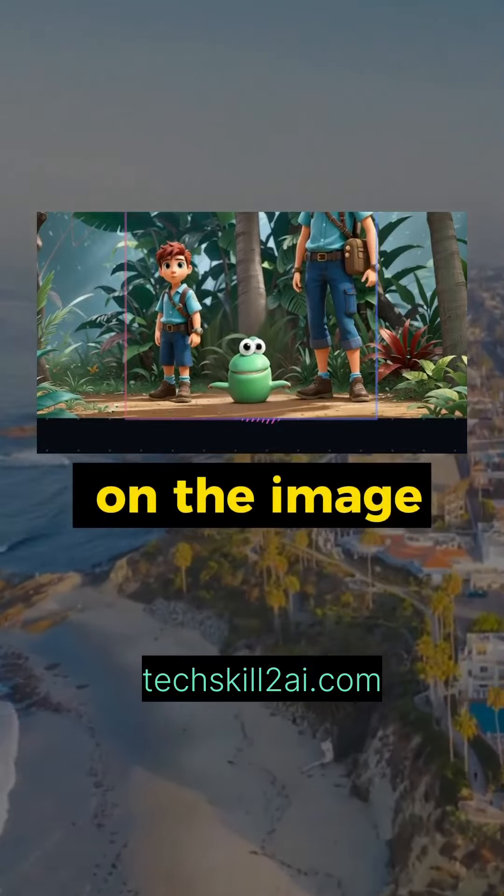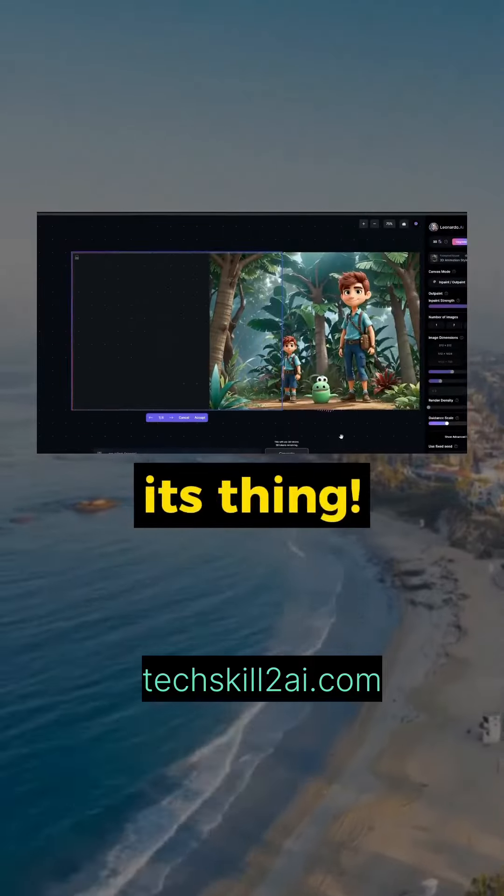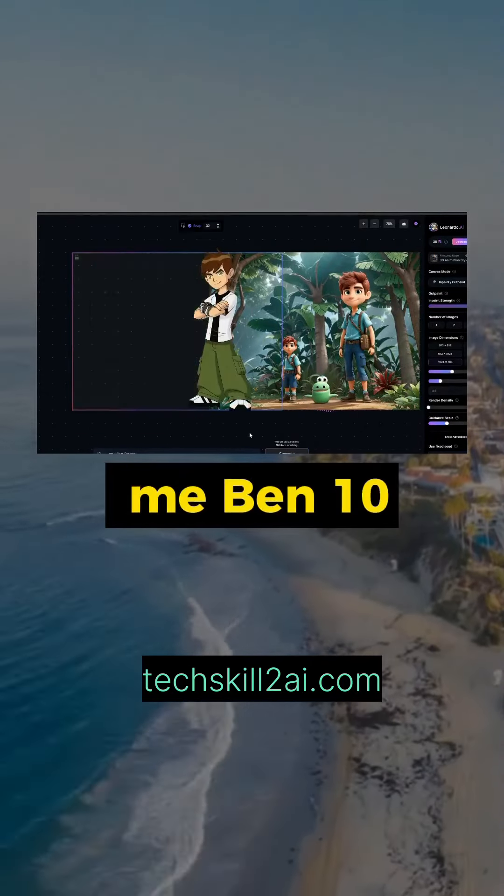You can even expand on the image and ask the AI to provide more context. Just select the area you want to cover and let it do its thing. It's like zooming out with magic — this is giving me 10 vibes.